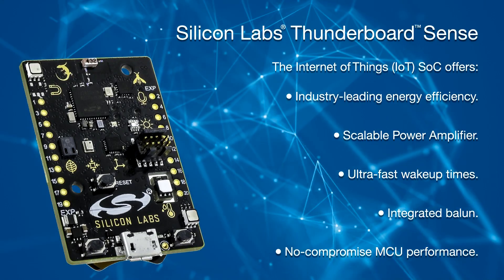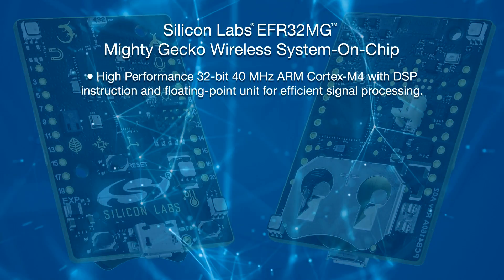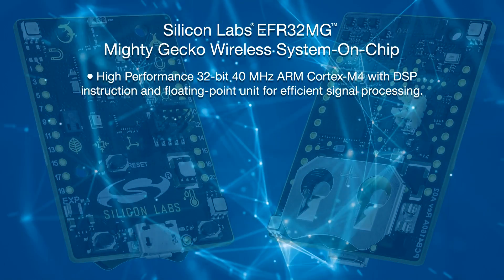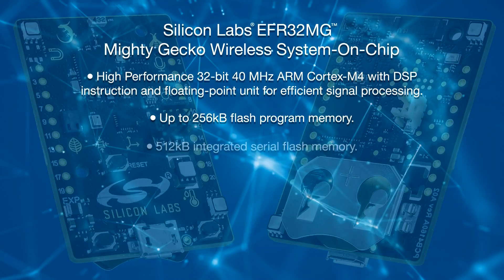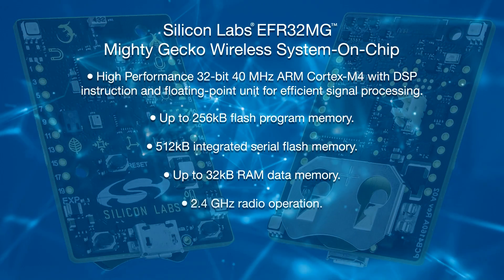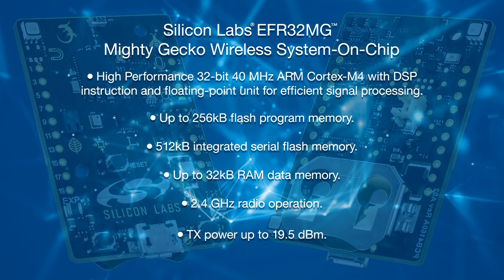The low-power sub-gigahertz to 2.4 gigahertz wireless system-on-chip features a high-performance 32-bit, 40-megahertz ARM Cortex-M4 with DSP instruction and floating-point unit for efficient signal processing. It contains 256 k-bytes flash program memory, 512 k-bytes integrated serial flash memory, and 32 k-byte RAM data memory. It supports 2.4 gigahertz radio operation with transmit power up to 19.5 dBm.